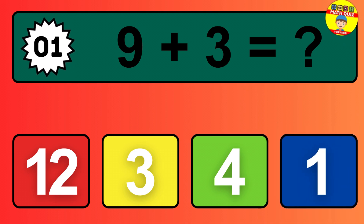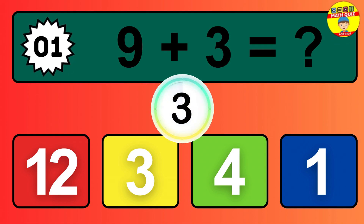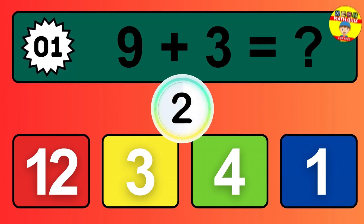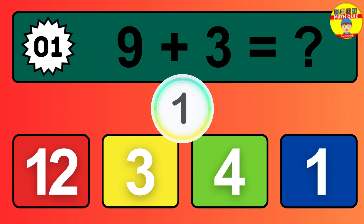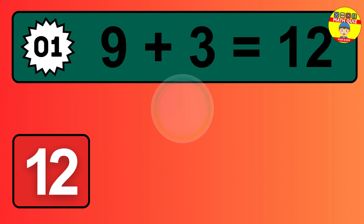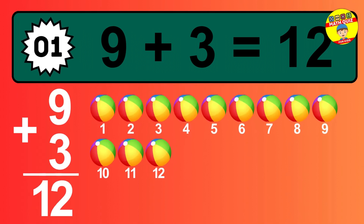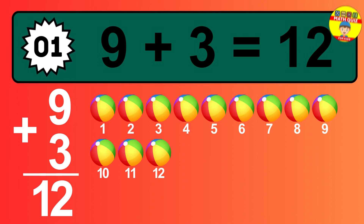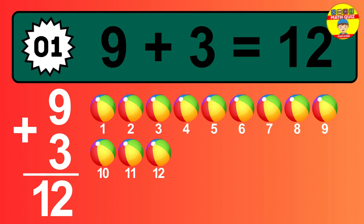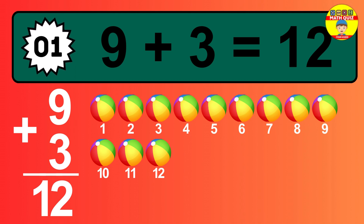Question 1. 9 plus 3 equals what? So the answer is 9 plus 3 is 12. Let's count it: 1, 2, 3, 4, 5, 6, 7, 8, 9, 10, 11, 12.